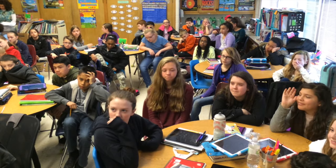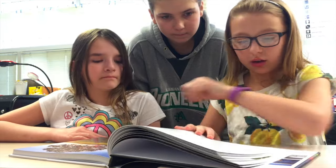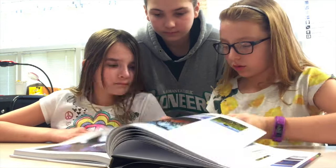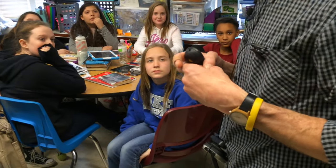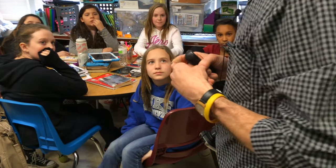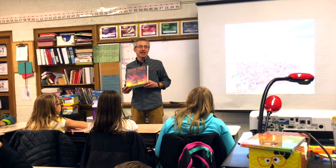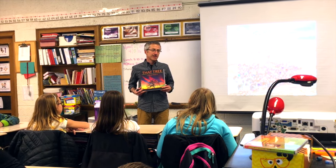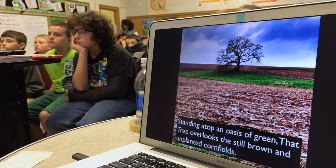Those kids I spoke to yesterday at Eugene Field — the fifth and sixth graders — my realization is they are the perfect age for somebody to present to. They're not jaded by adolescence. Their intellect is evolved to a point where they're a very engaged audience. They were really fun to talk to and very responsive. I can't imagine the opportunities that I'm getting because I did something that came about because of all these crazy adversities in my life. I wouldn't change a thing.